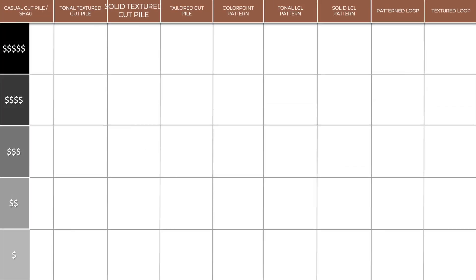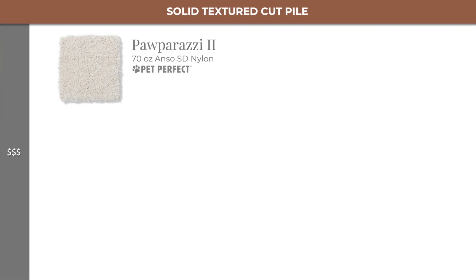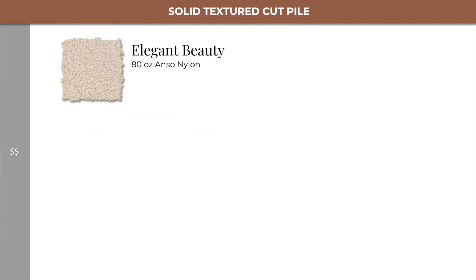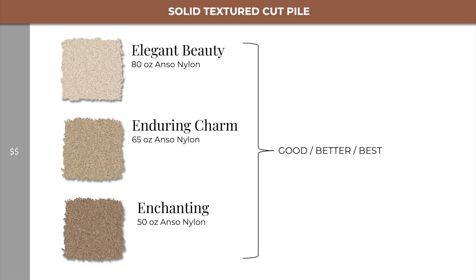Moving from tonal textured cut piles into solid textured cut piles, in level 3 we have Paparazzi 1 and 2. Then in level 2, we have Elegant Beauty, Enduring Charm, and Enchanting, which is a three-way good, better, best.